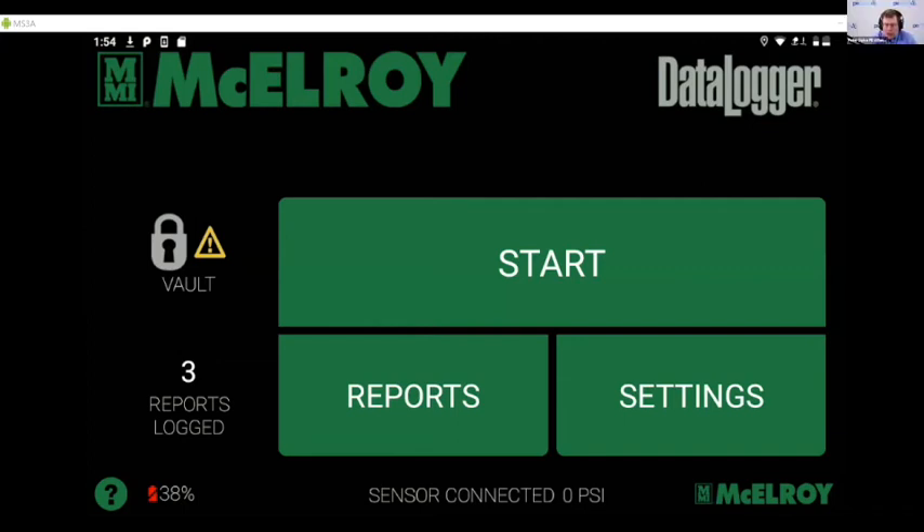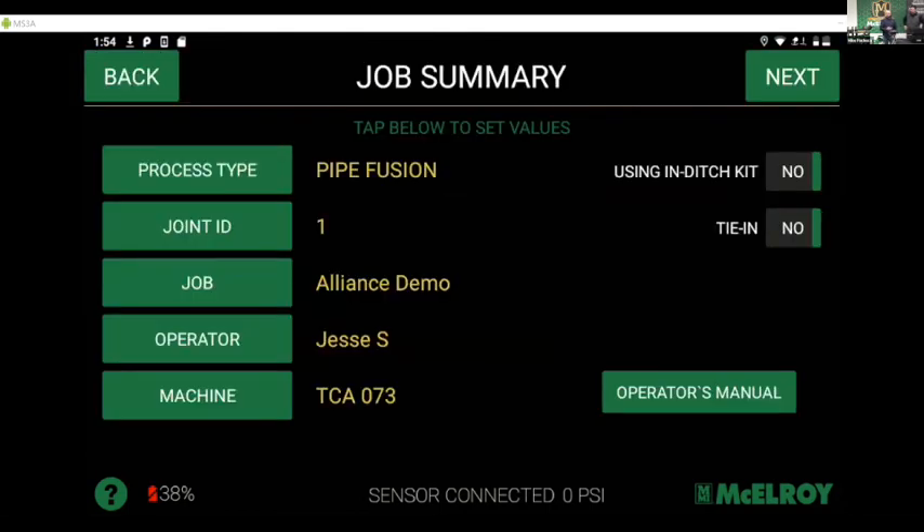Back to the demo — let's start going through what it takes to set up and do a fusion. I'm going to hit the big green Start button. First, what process am I doing? I'm doing pipe fusion. You also have the option for a pressure test — the data logger can be used for in-field pressure testing by connecting the transducer just like you would connect a gauge to that line you've just fused. For Joint ID, it's going to start off at one and count up every time I make a fusion. That's something to think about — do I want to start over at one every day, or go from one to whatever for the entire project?